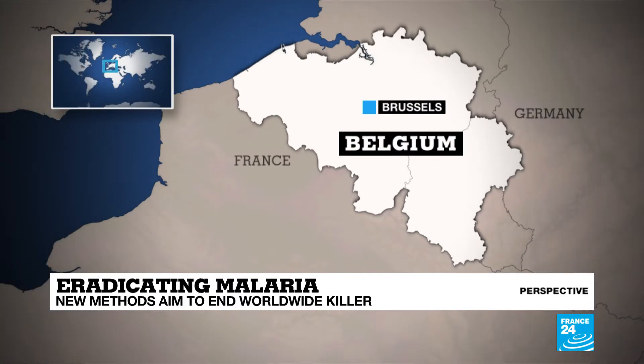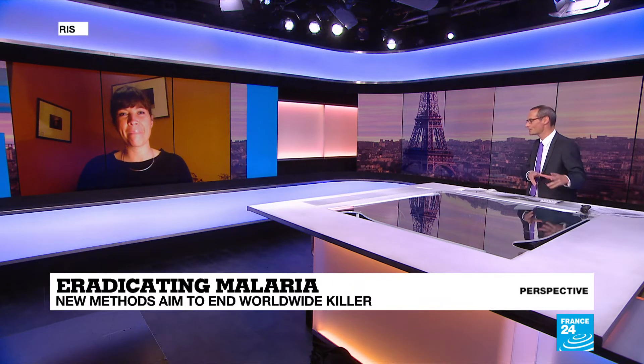Just explain to us, first of all, how on earth this works — genetically modifying a mosquito. How does that actually tackle the problem?